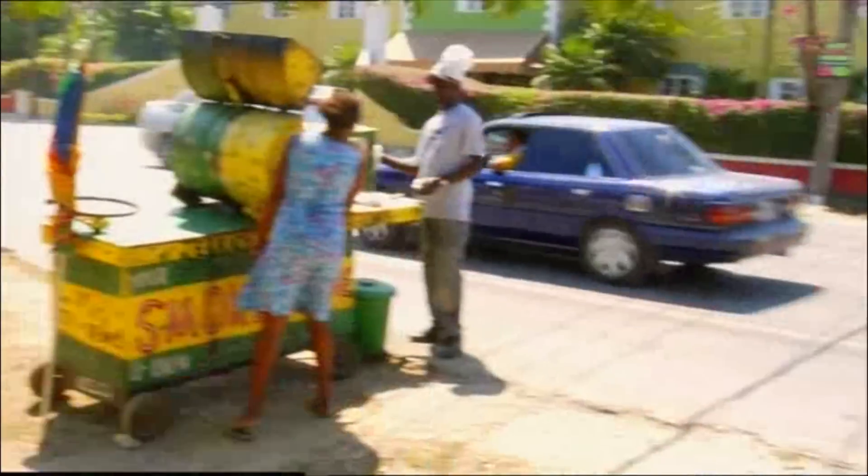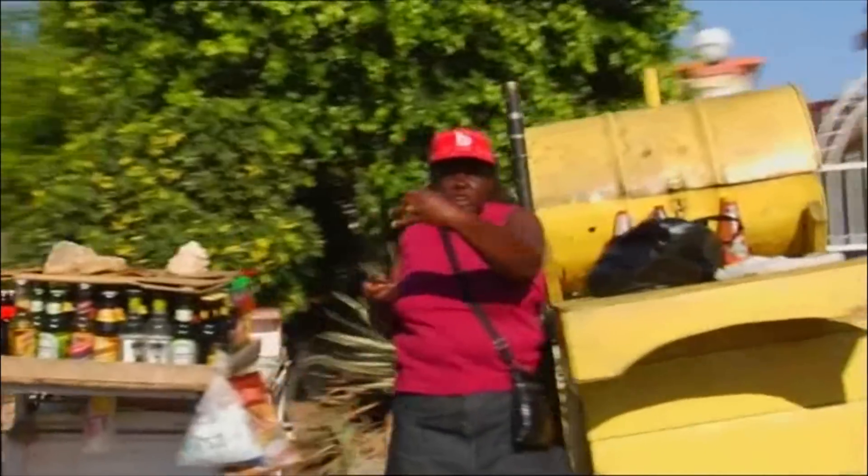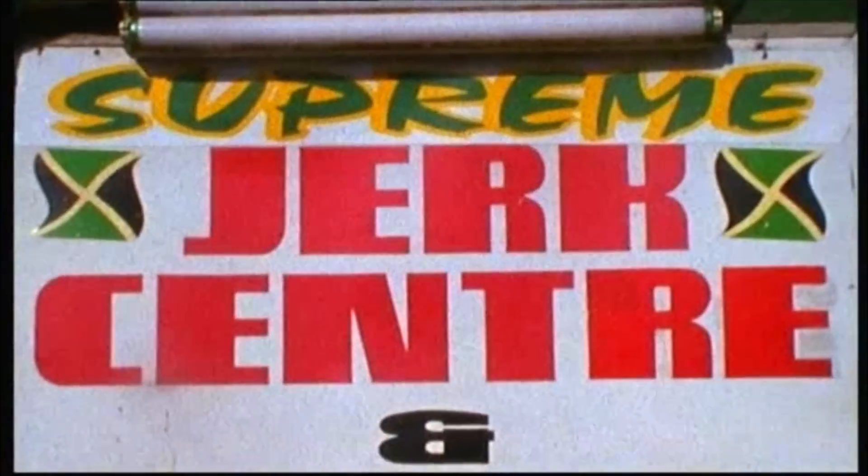One of the most popular snacks in Jamaica is jerk chicken — heavily spiced and smoked chicken cooked in makeshift barbecue drums, often on the side of the road. Every dish has a creation story, and I want to find out more about this smoky delight.